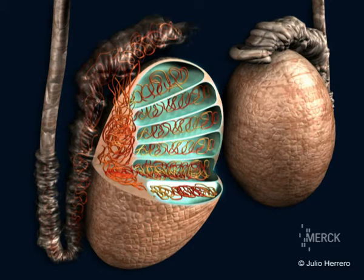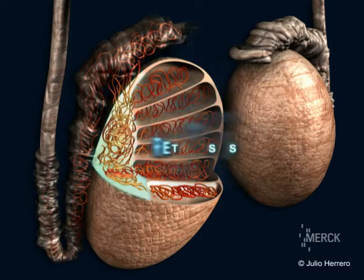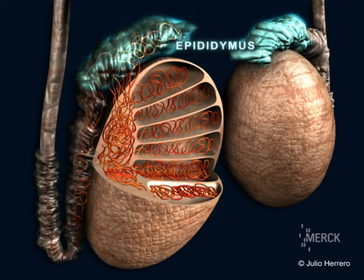The testicles consist of 8 to 12 seminiferous tubules that are connected by a straight tube with a rectangular space called the rete testis. The rete testis connects the epididymis outside the testicle via the ductus deferens.